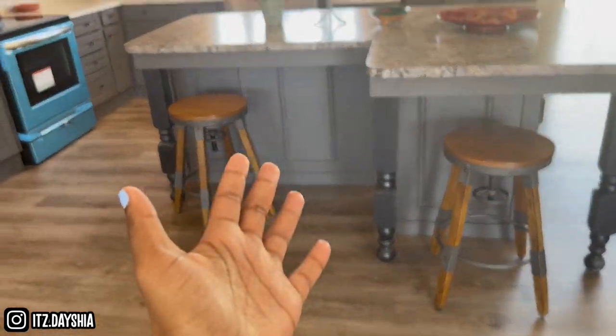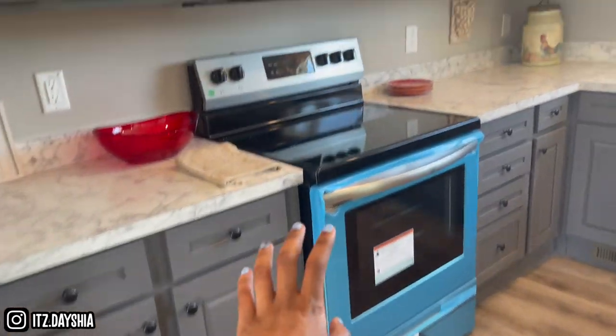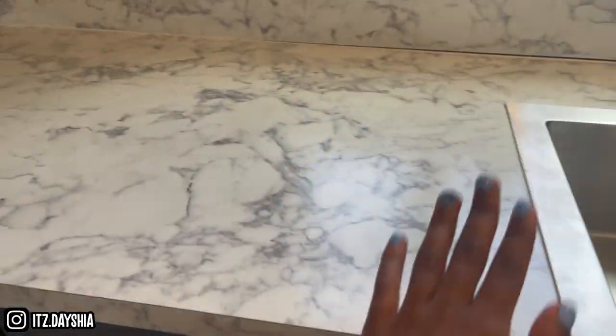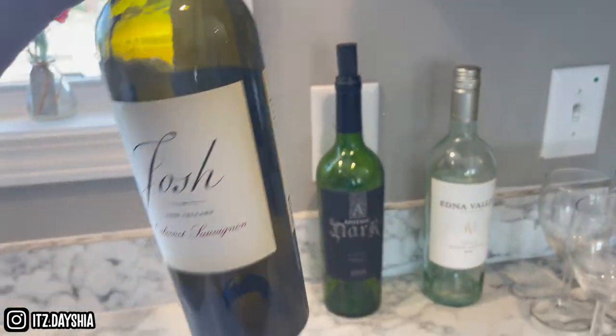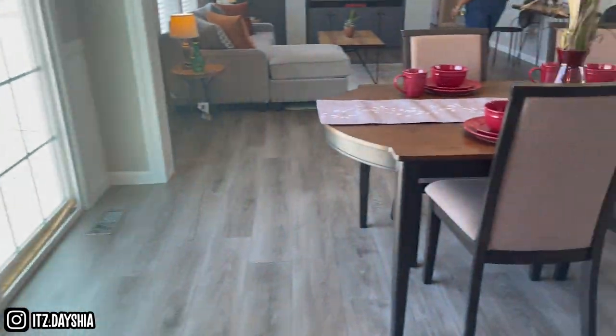It's just so modern. A lot of cabinet space, got the standout blue. Oven — ooh, look at the sink. Marble. Got the bottles on deck.